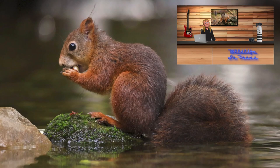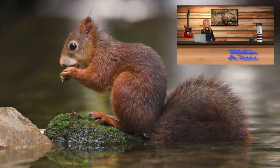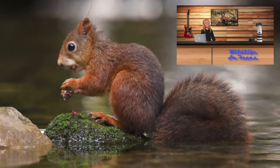Hi, I'm David. Welcome to Wildlife in Focus. This episode is everything you need to know about the red squirrel.